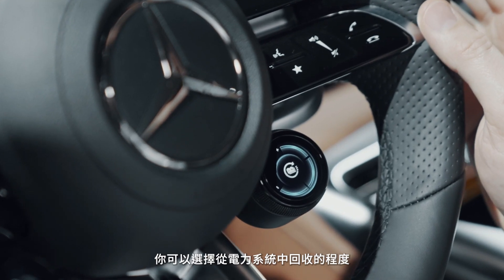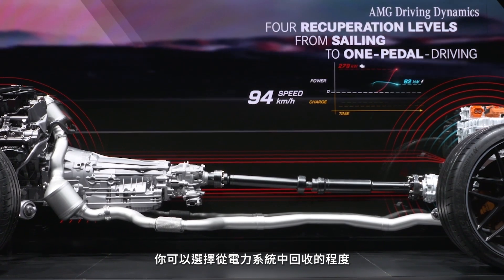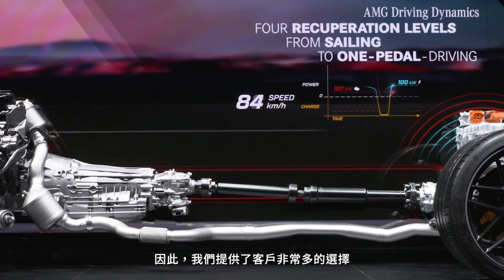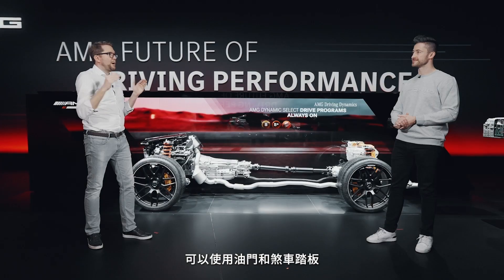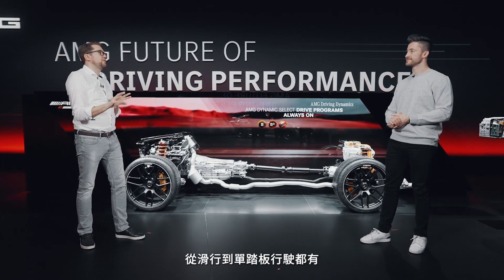You're able to select the level of recovery you want from your electrical system, and therefore we can provide a wide range — from sailing all the way to one-pedal drive — in how you use the acceleration pedal or the brake pedal.